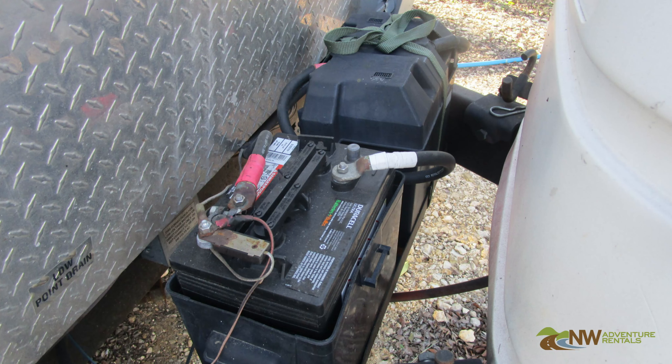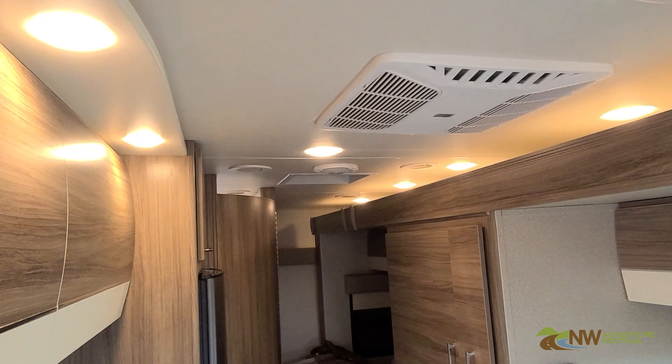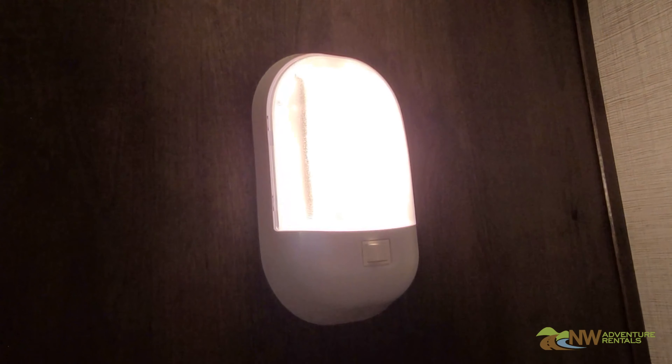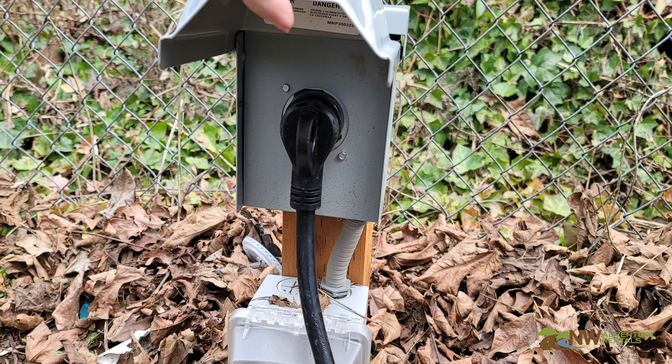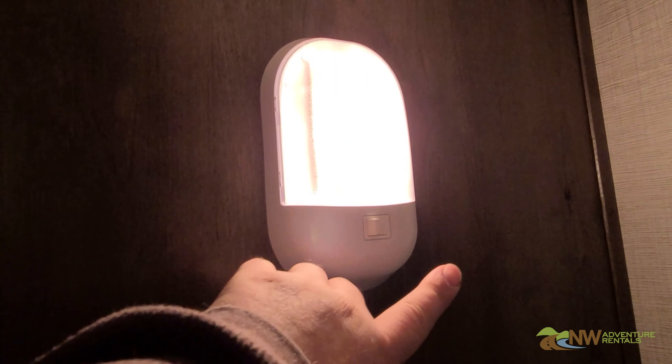The batteries that power the 12-volt system have a limited capacity, and the more you use it, the faster it will drain. If you're plugged into a 110-volt supply, the batteries will always stay charged. When the RV is not connected to a 110-volt supply, proper battery management is critical to an enjoyable vacation.